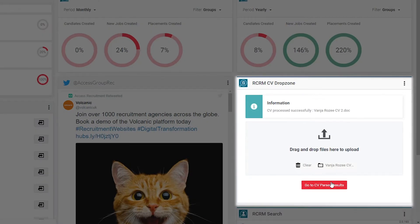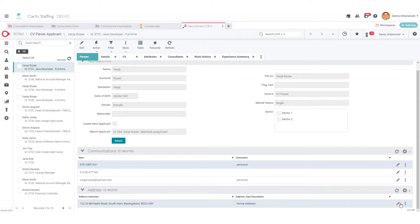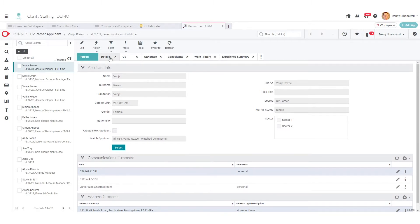Using Access Workspace and Recruitment CRM, I can easily get the CV files in, no matter the format. From here, without me having to do anything else, on top of all the basic stuff that you would expect, it can also paint a picture of the companies this person has worked for.